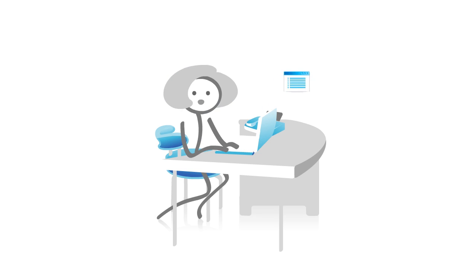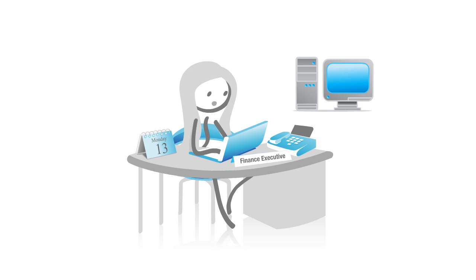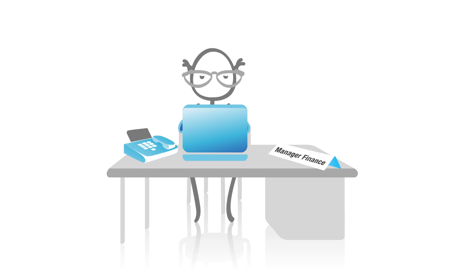Later, she creates a spreadsheet and sends it to Jill in the finance department for approval. Jill verifies it, adds additional information from the finance system and sends the document to her manager David, who's in the US.